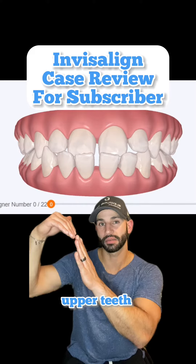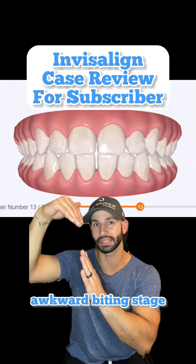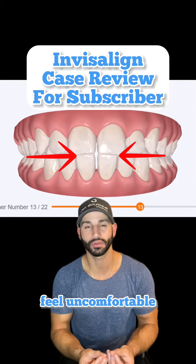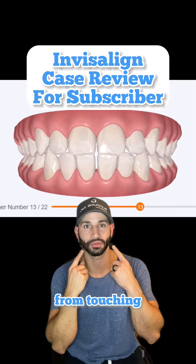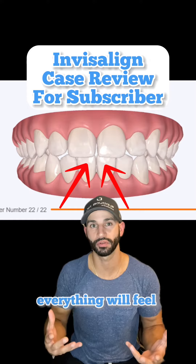As those upper teeth move forward and the lower teeth move backward, there will be an awkward biting stage where the teeth are colliding with each other. Not only would that feel uncomfortable, but it will prevent the back teeth from touching. But once that bite completely jumps to the front, everything will feel normal for him.